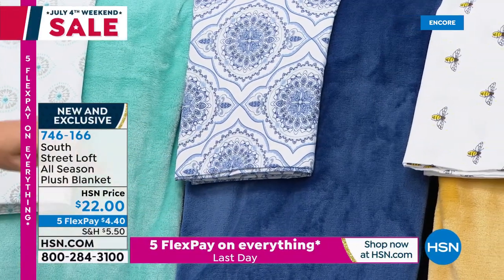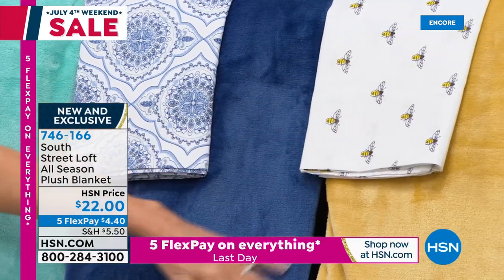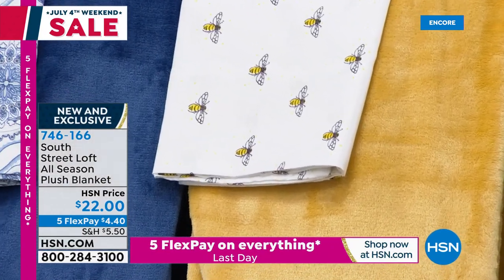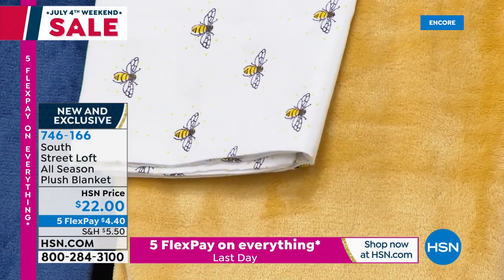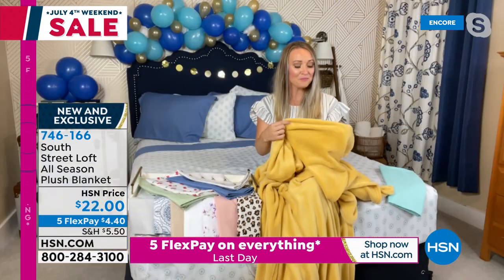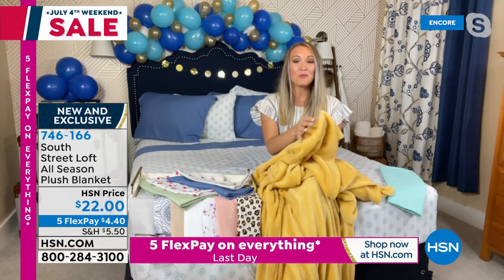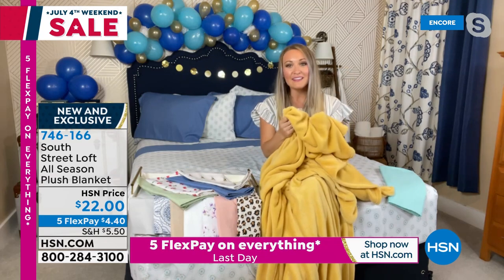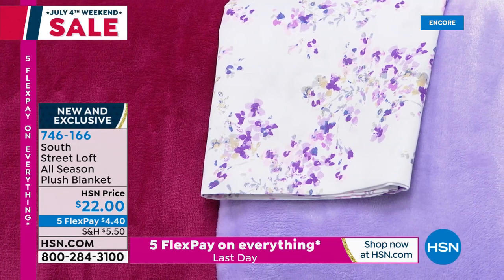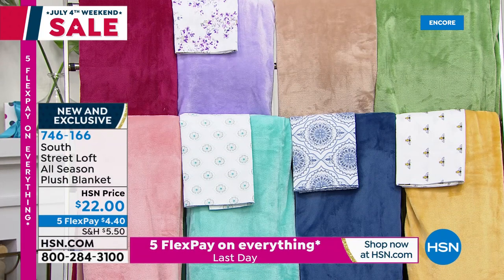Every time you wash it, it gets softer and softer. There's a one-inch hem all around the perimeter for a nice tailored look. Don't be afraid to take it outside — glamping, camping, to the beach, in the car. What we're seeing in home decor is adding texture to our bedscapes and couches, just draping it right over. This is going to give you a little pop of dimension and color. It washes up beautifully, perfect for daily living, and these are beautiful new colors and new prints that match perfectly to the Today's Special.